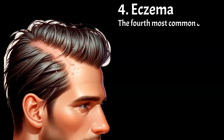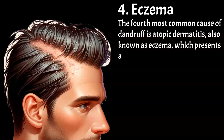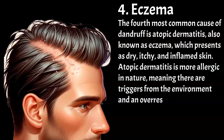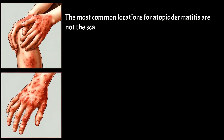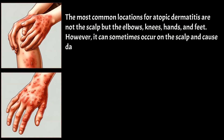The fourth most common cause of dandruff is atopic dermatitis, also known as eczema, which presents as dry, itchy, and inflamed skin. Atopic dermatitis is more allergic in nature, meaning there are triggers from the environment and an over-response from the body perceived as an allergic reaction, including inflammation, redness, and itchiness. The most common locations are not the scalp, but the elbows, knees, hands, and feet. However, it can sometimes occur on the scalp and cause dandruff.